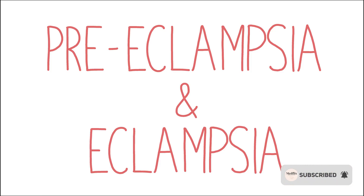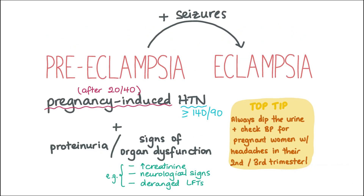Preeclampsia describes the combination of clinical features: pregnancy-induced hypertension and either proteinuria or signs of organ dysfunction. Some symptoms a patient may experience include headache, visual problems, vomiting, epigastric or right upper quadrant pain, and sudden swelling of the face, hands and/or feet. The difference between pregnancy-induced hypertension, also known as gestational hypertension, and preeclampsia is that in gestational hypertension there is no oedema or proteinuria, unlike in preeclampsia.